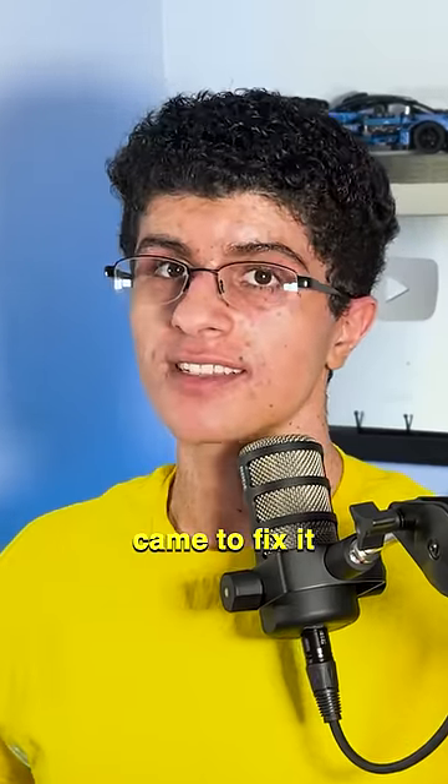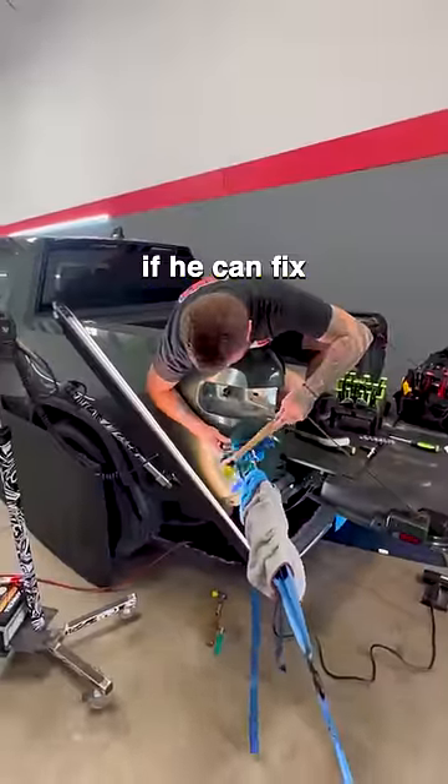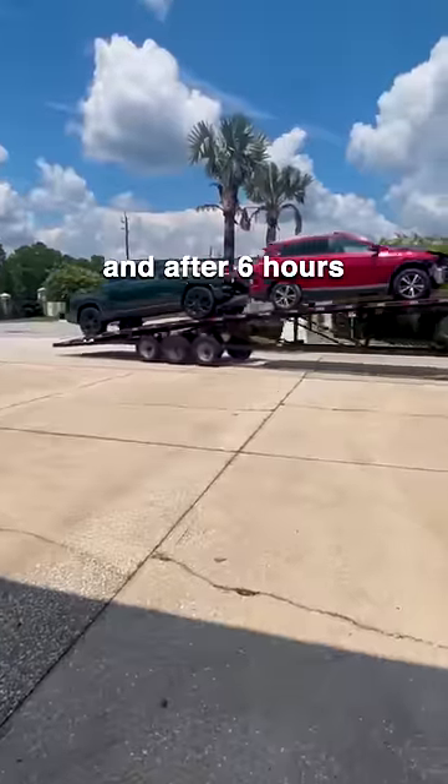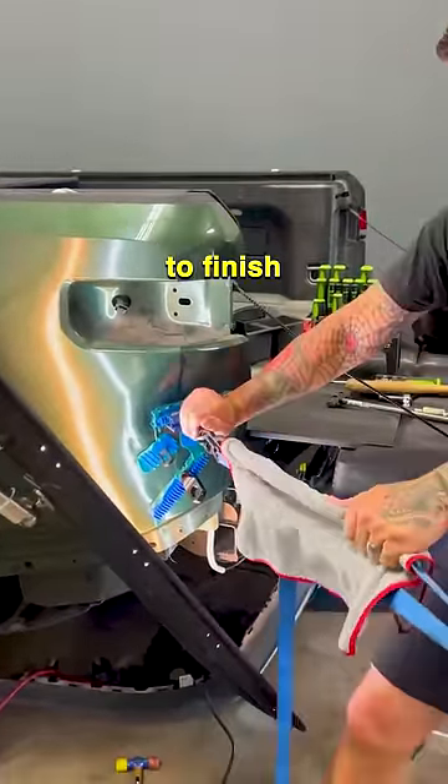That is, until this guy came to fix it. The owner of the Rivian asked Matt Boyette from All Out PDR if he could fix the dent. And after six hours of shipping the car, then working on the car, it only took two days to finish.